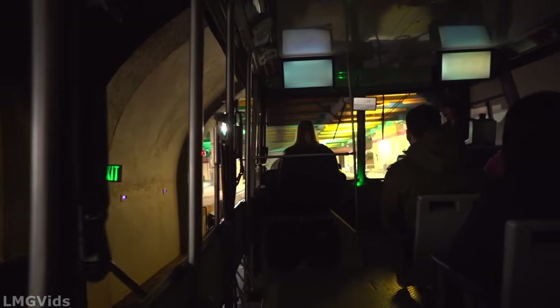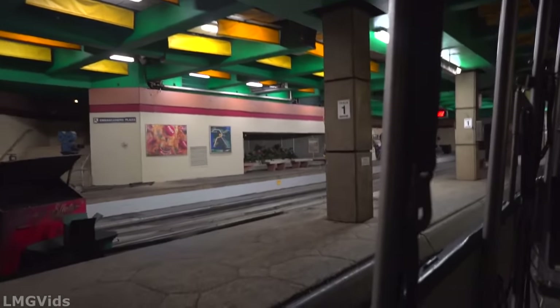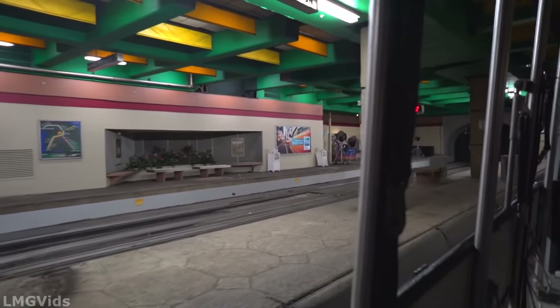This is our famous subway station set. It's been seen in the film Beverly Hills Cop 3 with Eddie Murphy. Now this is what we call a hot set — it is a hot set because everything is set and ready to film as soon as the director yells action.